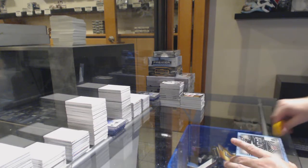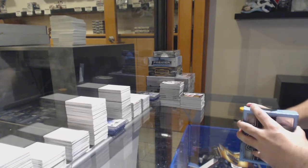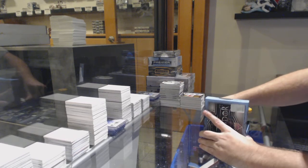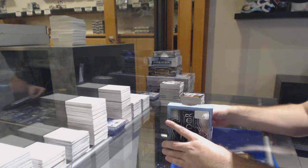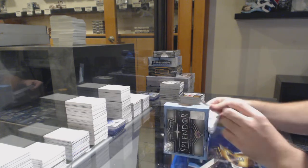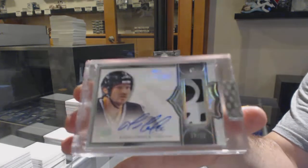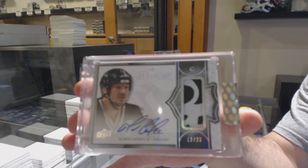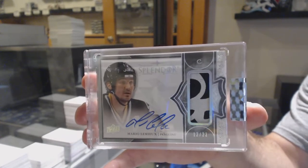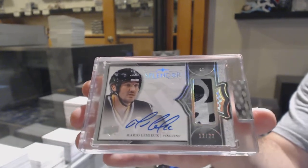Splendor. We've got number 22 Glove Auto for the Penguins — Mario Lemieux. Glove Auto to 22, Mario Lemieux. Well, congrats Penguins — that is a sexy card. Hot damn.